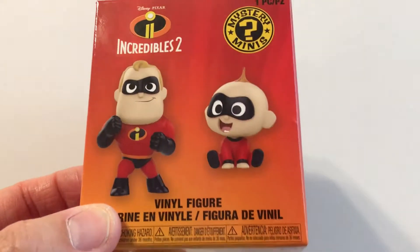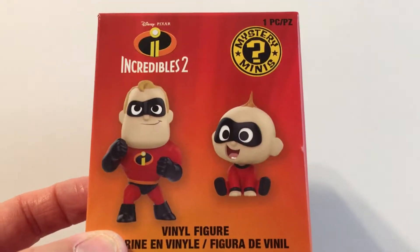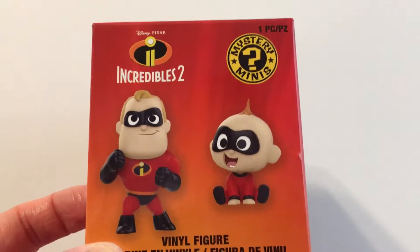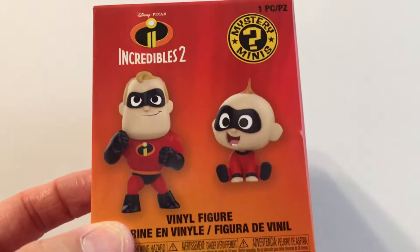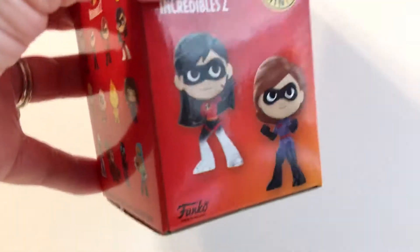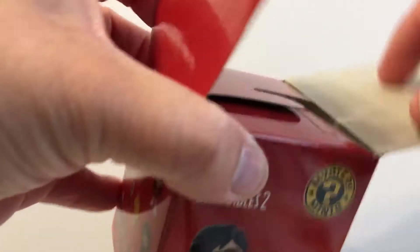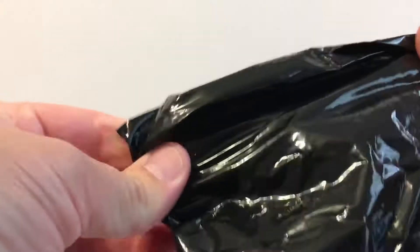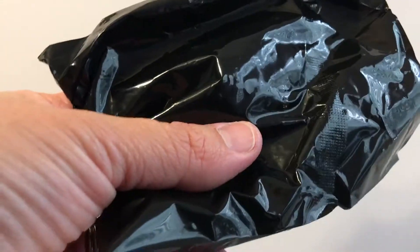Welcome back to Making TT Hobbies. I've got a quick little video here — this is a vinyl figure Mystery Mini from Incredibles 2. I have this because I needed to add to an order from Barnes and Noble to qualify for free postage. So let's open it up — it's in a blind bag — let me snip it off and see who we've got.